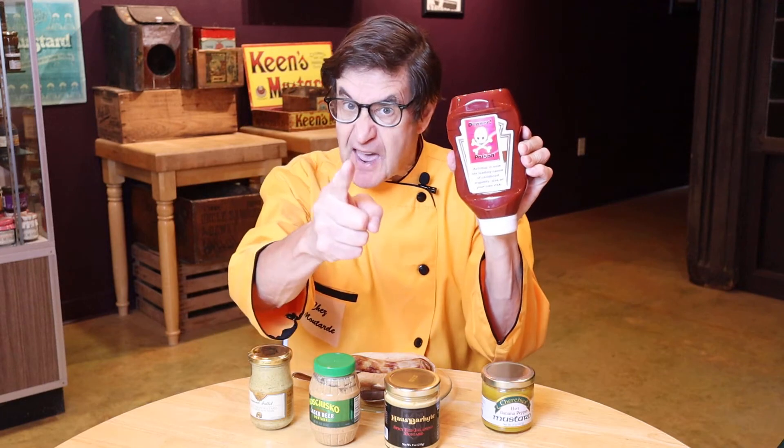As you probably know, a proper bratwurst requires a good mustard slathered on it. As for ketchup — never, ever use ketchup. You got that right, buddy? Never use this stuff.